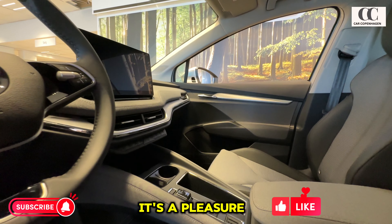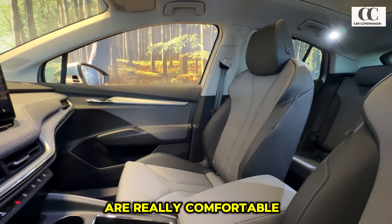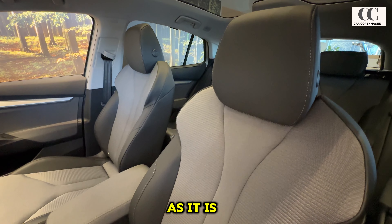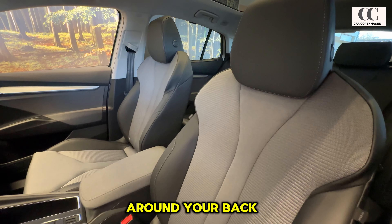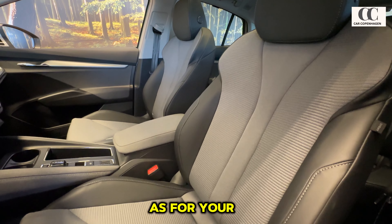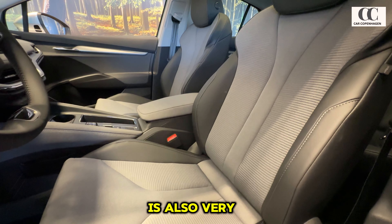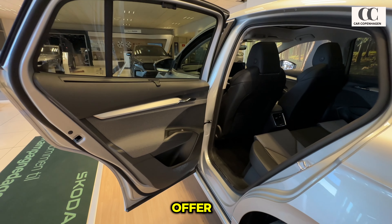All in all, it's a pleasure sitting in the front. The seats are really comfortable with huge adjustment options, ergonomically correct and supportive all around your back. The seats can be customized with various trims as per your preference, and this trim itself is also very beautiful. Now let's get into the rear cabin and see what it has to offer.